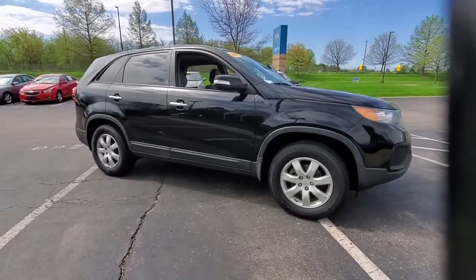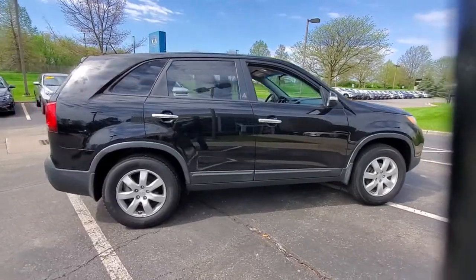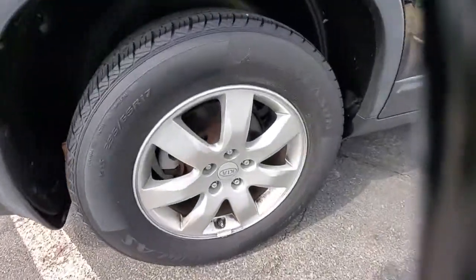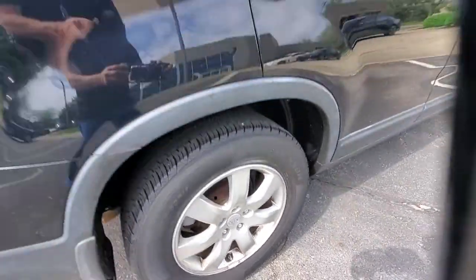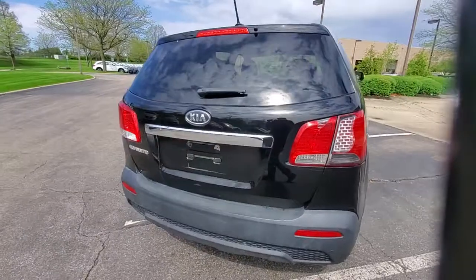Get into the 2011 Kia Sorento. This vehicle is an outstanding buy with fewer than 150,000 miles on the odometer. Here's a capable Kia Sorento, the comfortable connected mid-size crossover available in front-wheel drive and all-wheel drive.